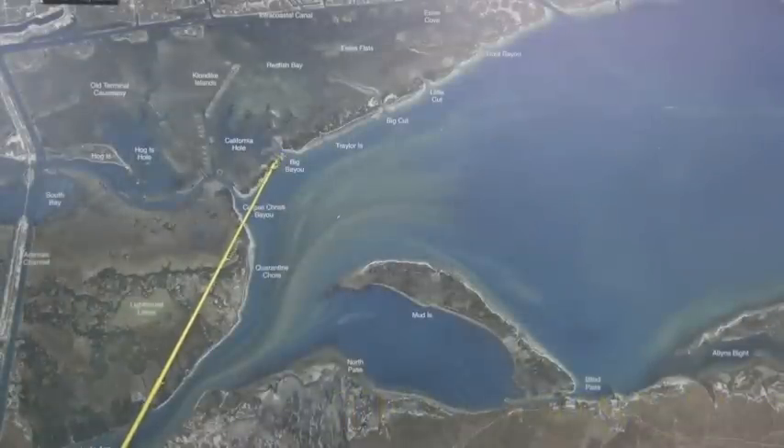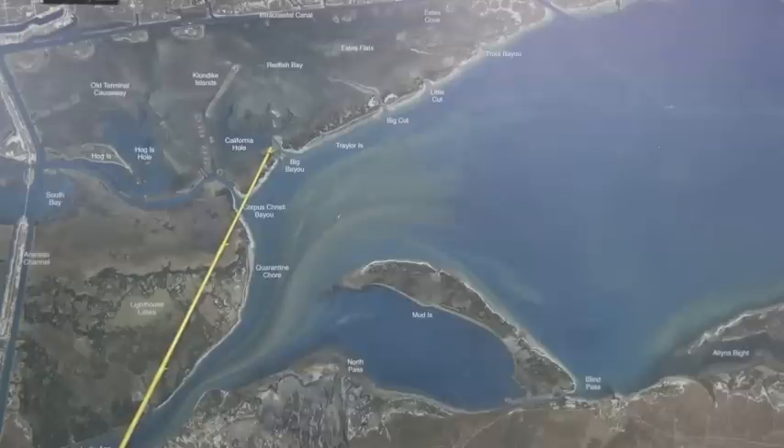Over at Big Bayou there's still some reds and trout right on the outside edges down through this island. There's still some schools but you can't see them — black drum down in here, you just have to fish for them blind. Crab fish bait's been working the best.